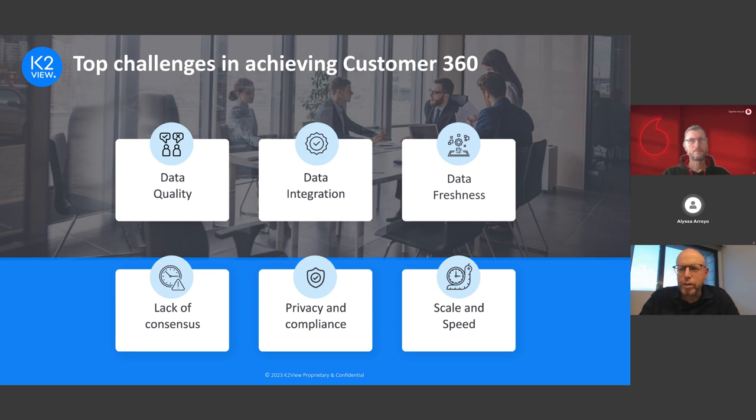Data integration is another challenge — data is increasingly distributed and complex, and siloed integration initiatives lead to poor customer experience. How do you integrate data across all these different technologies and deliver it fresh and trusted? Delivering fresh customer data in real time is also very critical, especially for operational applications such as contact centers, customer self-service portals, and mobile applications. Simply dumping all information into a data lake updated on a weekly or even daily basis is not good enough for operational workloads.